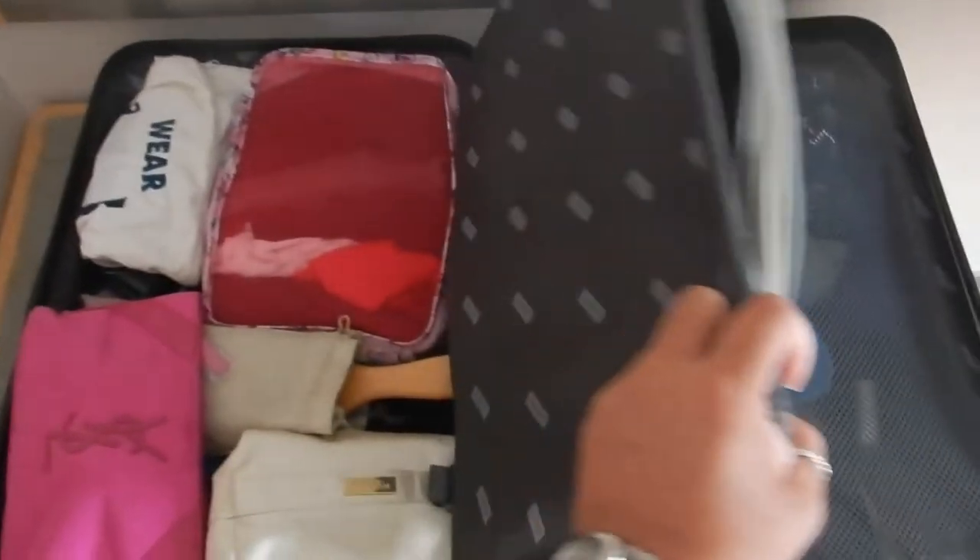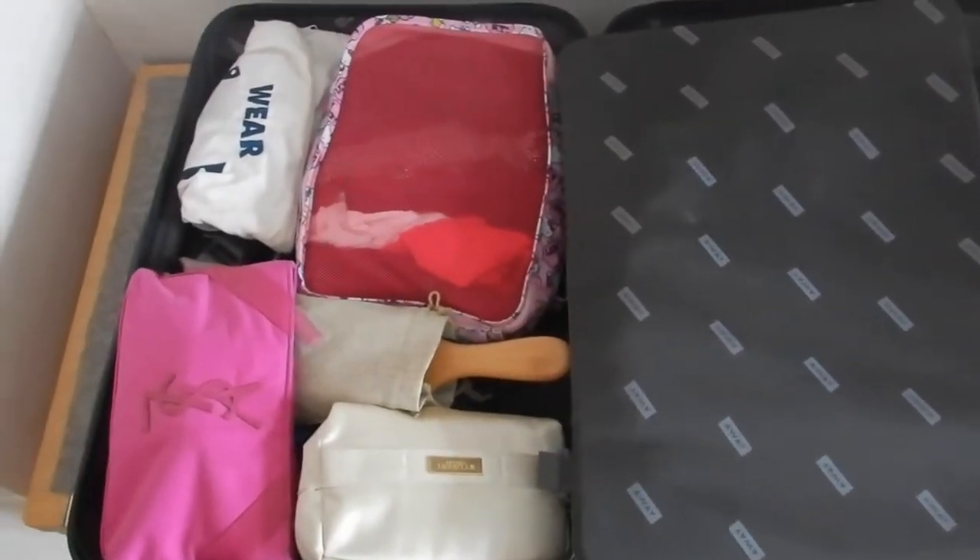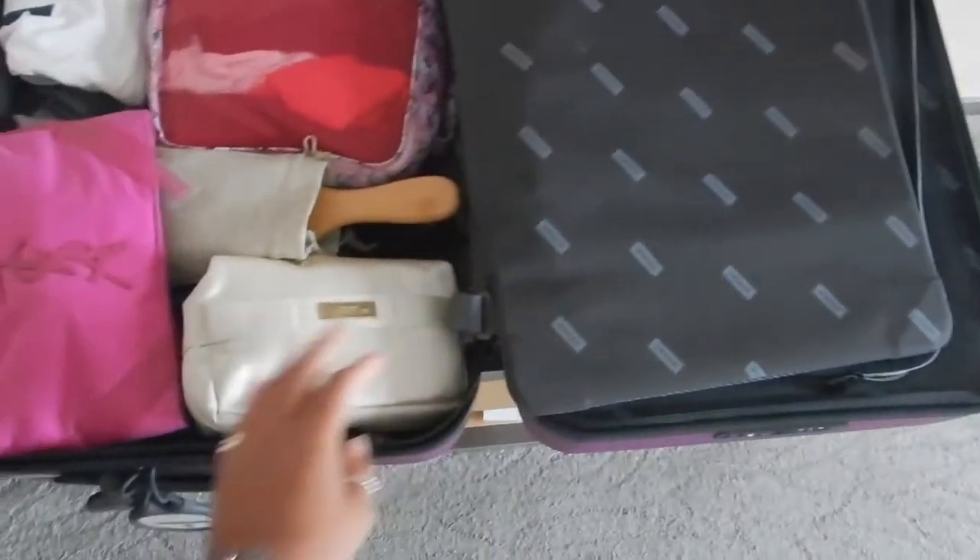Just Friday, Saturday night. This is my Away luggage. If you haven't seen my review of this luggage, then please check that out.